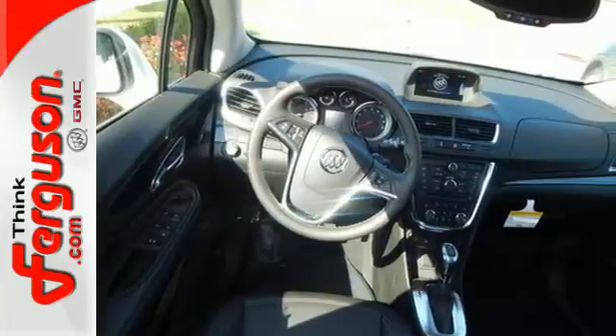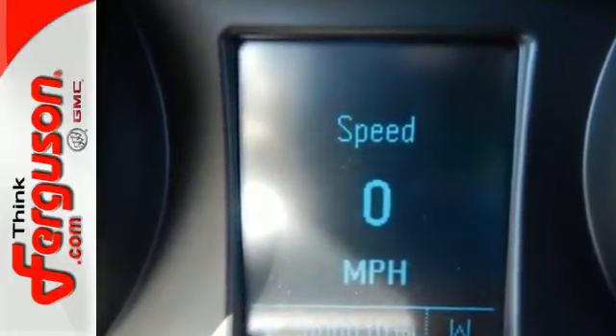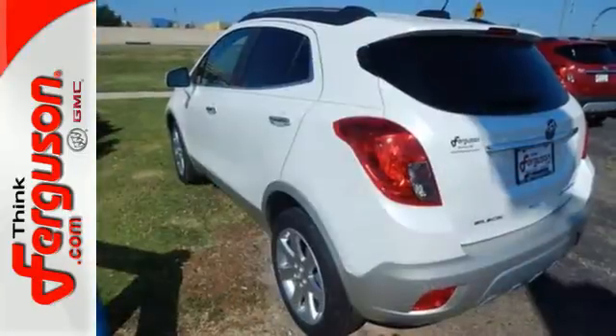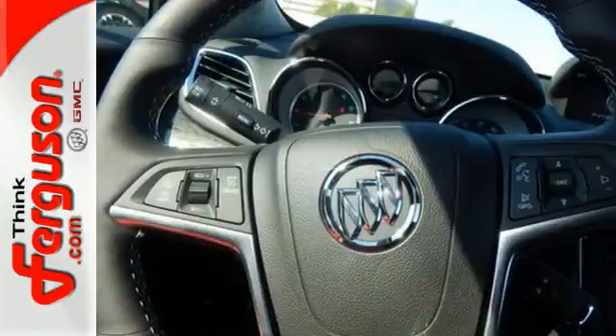Stay connected thanks to Buick IntelliLink and the built-in OnStar Wi-Fi hotspot. Make the most of every opportunity with a fuel-efficient 1.4-liter turbocharged engine, ensuring that you can hit the road with confidence and only need to stop for the things you want to.